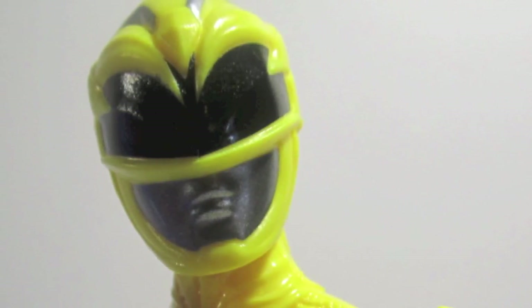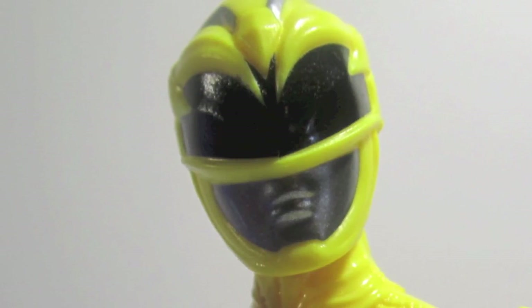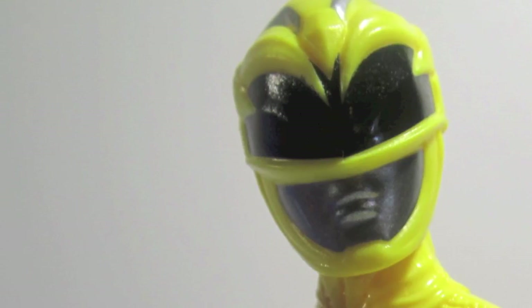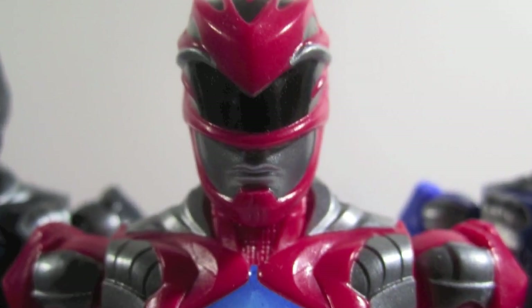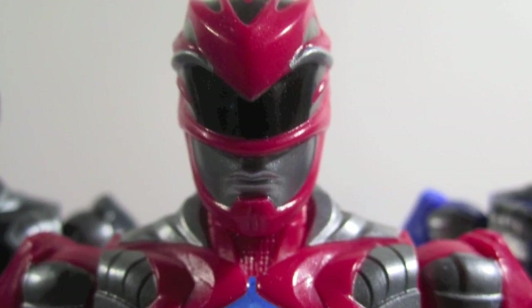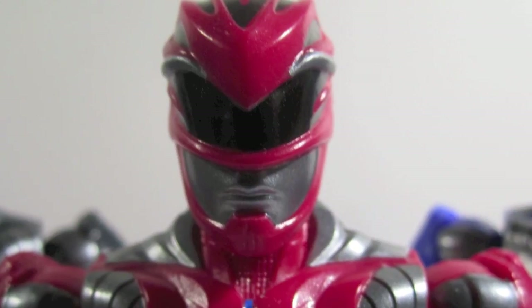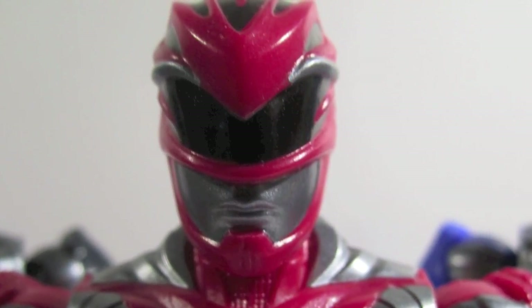There are little things anatomically that might cause complaint for some people, but looking at them as a whole, none of it really bothers me. I will point out what those things are later on, but they look badass — in the end, that's what they were going for and they look like it.